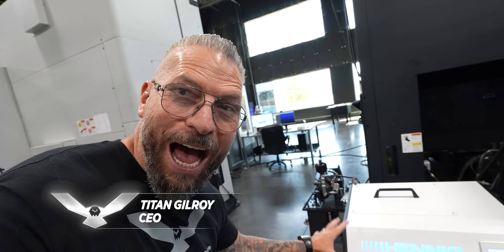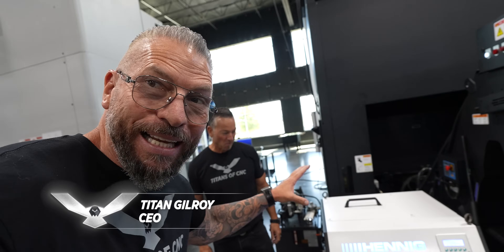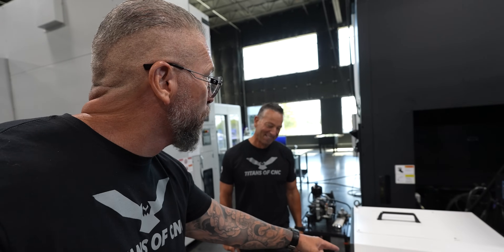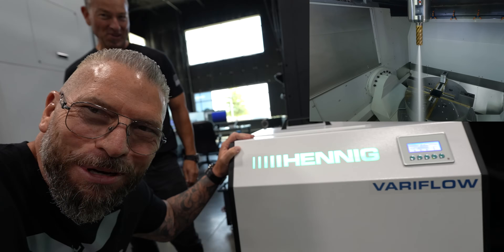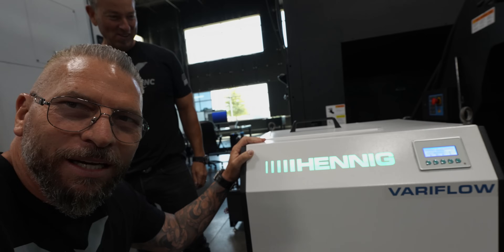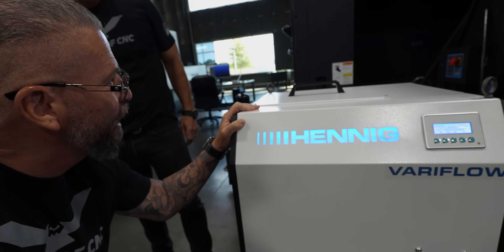So this is high pressure coolant — it's the sexiest one you've ever seen, made in America, super awesome. Jesse, turn it on — it just went green. Turn it off — watch — bingo, it's blue. Turn it on.